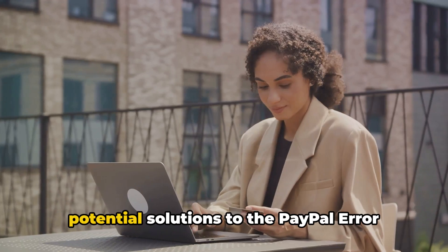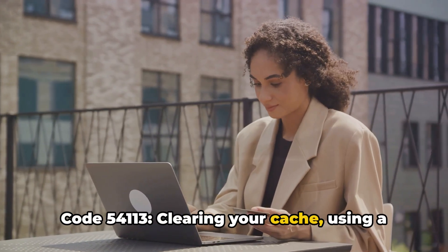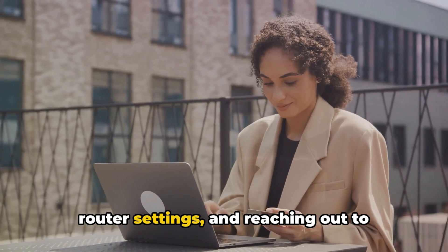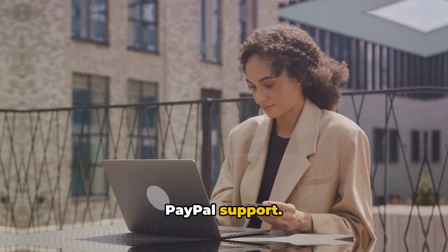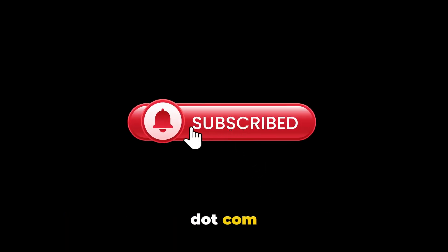To summarize, there are four potential solutions to PayPal Error Code 54113: clearing your cache, using a VPN, enabling the IPv6 option in your router settings, and reaching out to PayPal support. If you like this information, don't forget to subscribe — it will be a great support. And for more tech updates, visit Queries.com.